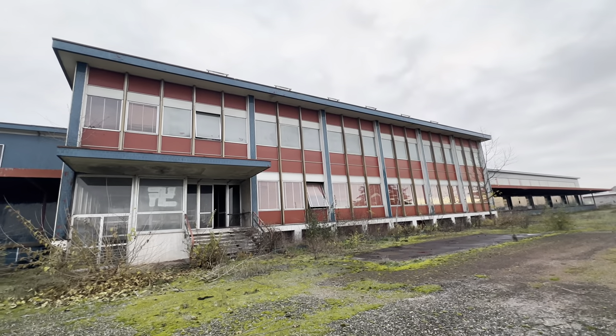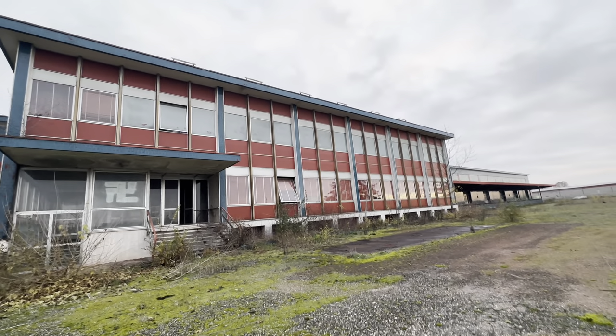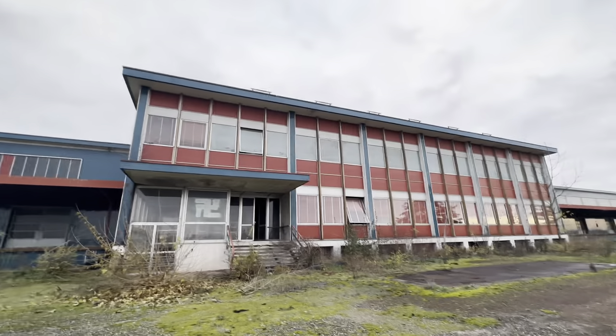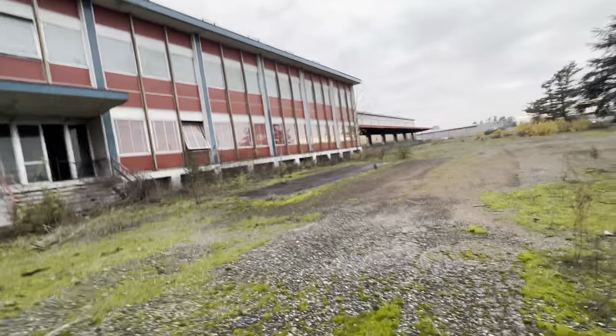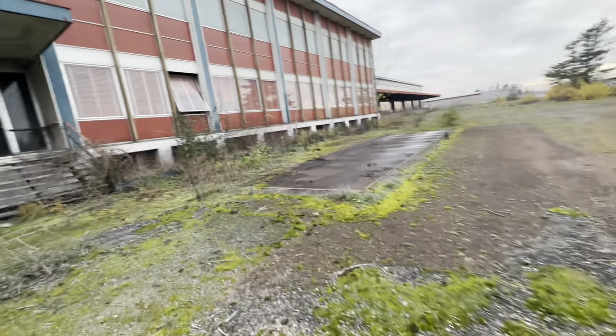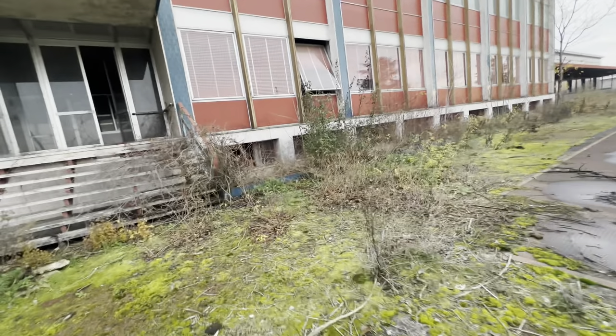Ciao, mi trovo in provincia di Pavia. Sono venuta a visitare un'altra fabbrica abbandonata, la fabbrica della Colussi. Adesso entro dentro e vado a vedere cosa c'è. Vediamo cosa c'è dentro questa fabbrica. La fabbrica di biscotti Colussi.